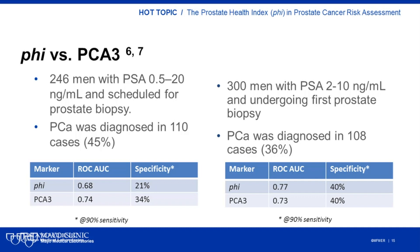A limited number of studies are available comparing PHI to PCA3 and/or the 4K score. In the case of PHI to PCA3 comparison, two published studies have demonstrated similar performance between assays. The first study included 110 prostate cancer cases and showed that PCA3 had a slightly higher diagnostic accuracy and specificity. The men included in the study had an initial PSA concentration between 0.5 and 20 nanograms per ml, which is a wider range than what is considered the PSA diagnostic gray zone. The second study focused on the PSA diagnostic gray zone and included 108 prostate cancer cases, with both assays showing similar performance at a specificity of 40% at 90% sensitivity.